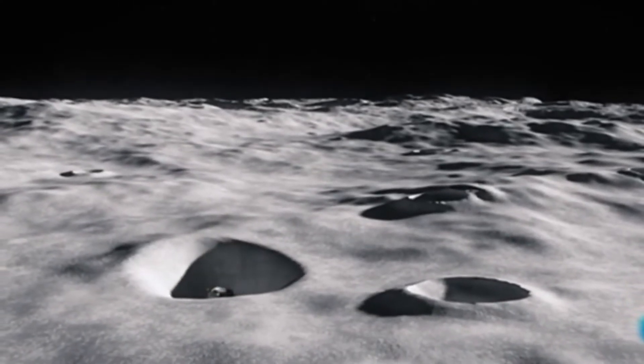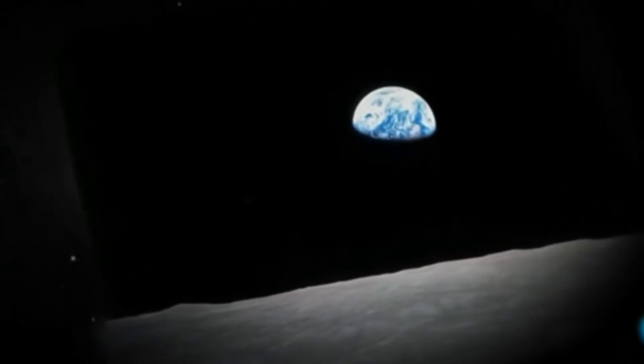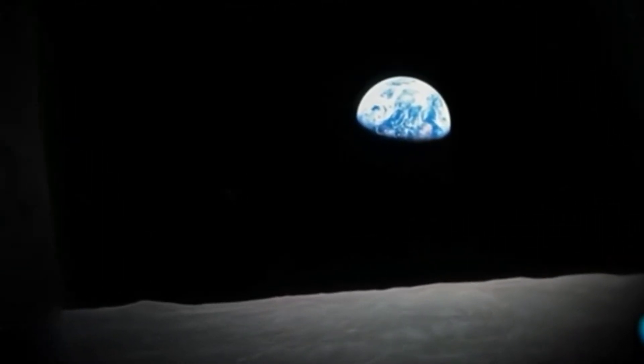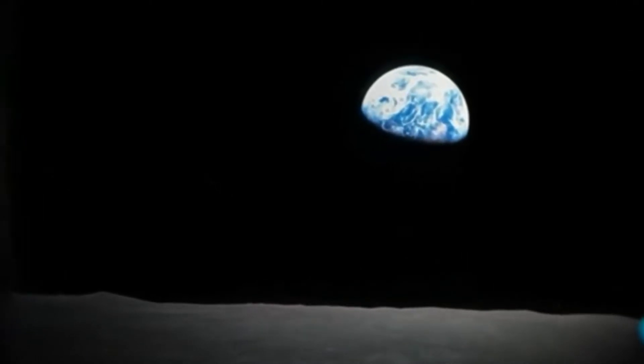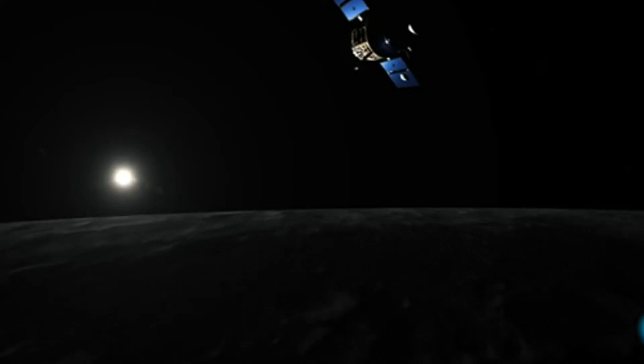Recientemente, un curioso video tomado desde un telescopio casero, que mostró una presunta flota de ovnis sobre la Luna, causó un gran revuelo a nivel mundial. Lo anterior hace que nos preguntemos sobre qué se escondería en ese cuerpo celeste. ¿Es posible que existan civilizaciones viviendo allí? ¿Cuál es su real origen?